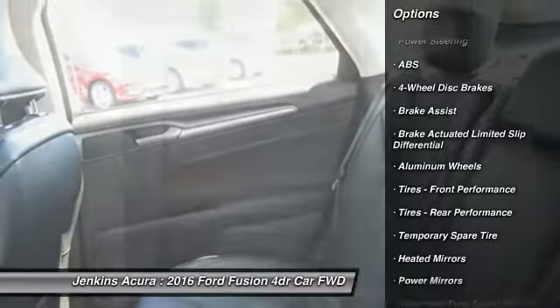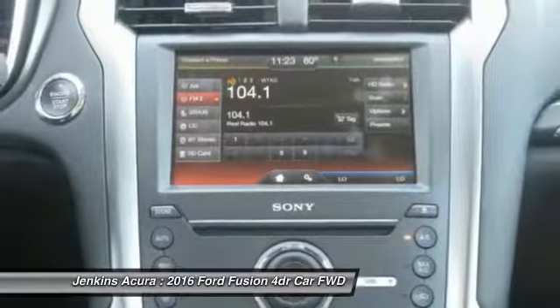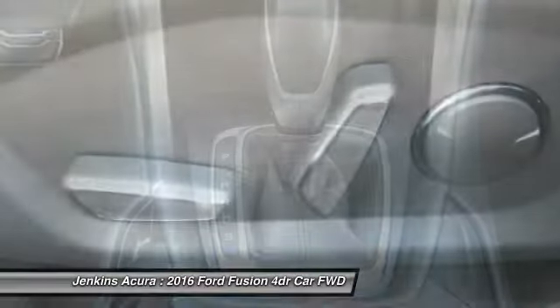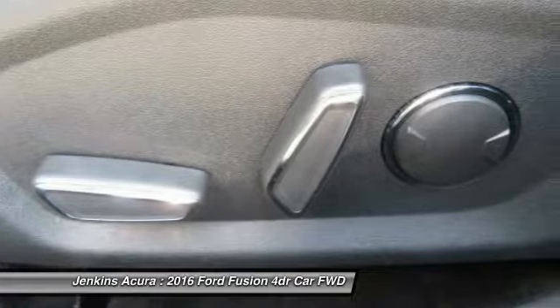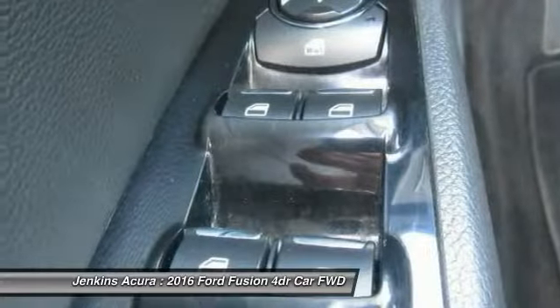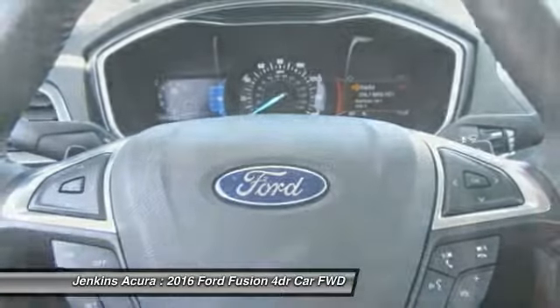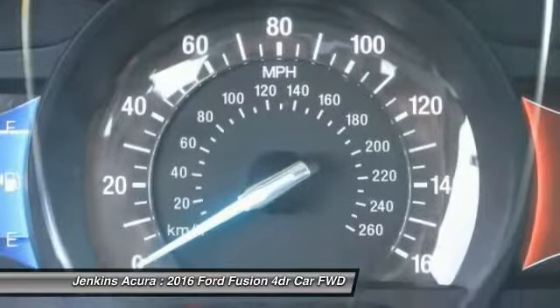Stability control, anti-lock braking system, backup camera, steering wheel audio controls, remote engine start, Bluetooth, leather wrapped steering wheel. If affordable style and reliability are what you're looking for, this vehicle couldn't be more perfect — drive it today.